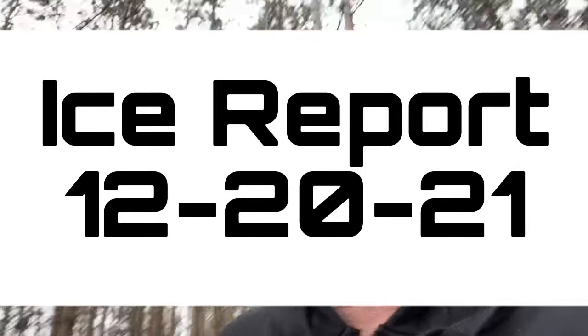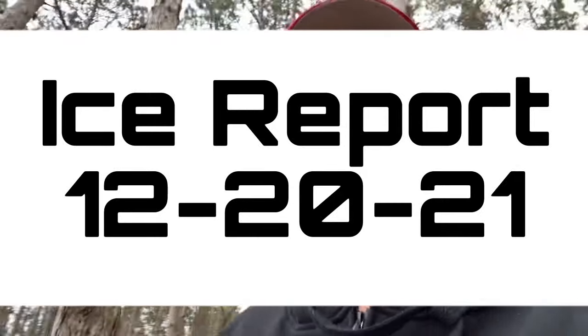Hey guys, how you doing? It's another ice report here — Northern Michigan walleye and panfish ice report.